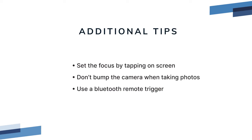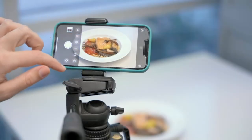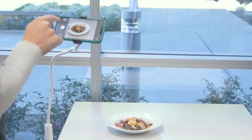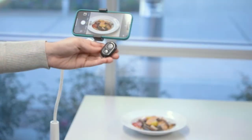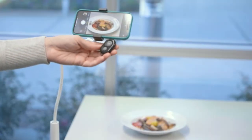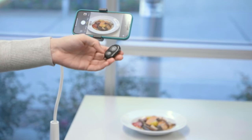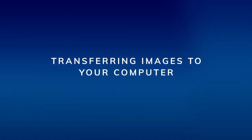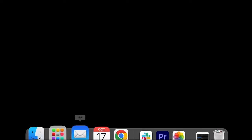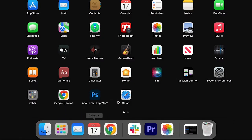If your subject is not automatically in focus, tap the screen of your phone where you want it to focus. When taking a picture, tap very lightly on the screen to avoid bumping the camera. Consider using an inexpensive Bluetooth smartphone camera remote trigger that's compatible with your device.